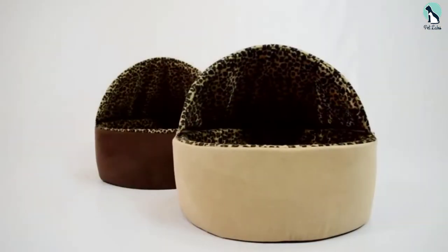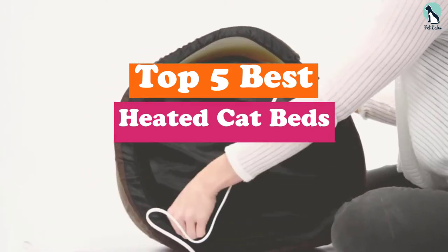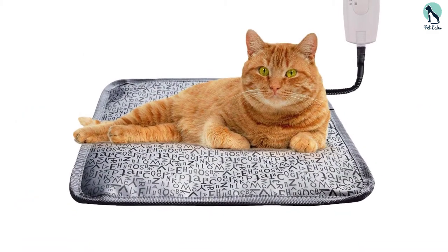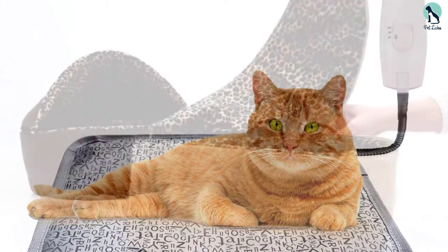Hey guys, in this video we're going to be checking out the top 5 best heated cat beds that are available on the market for their true quality. I made this list based on my personal opinion and hours of research, and have listed them based on popularity, quality, price, durability, user opinions and more.